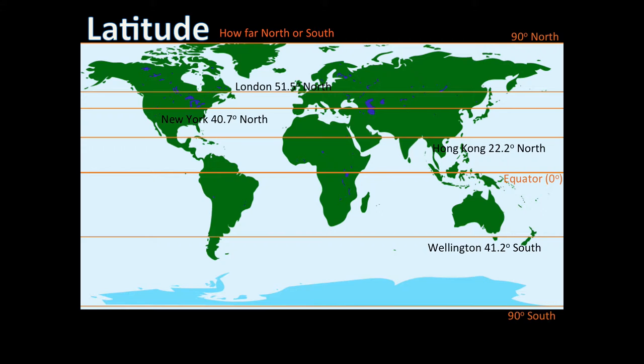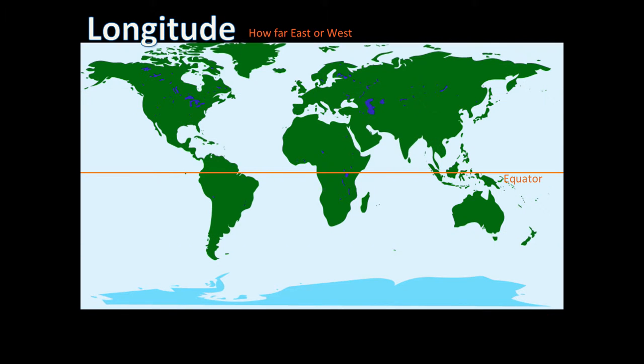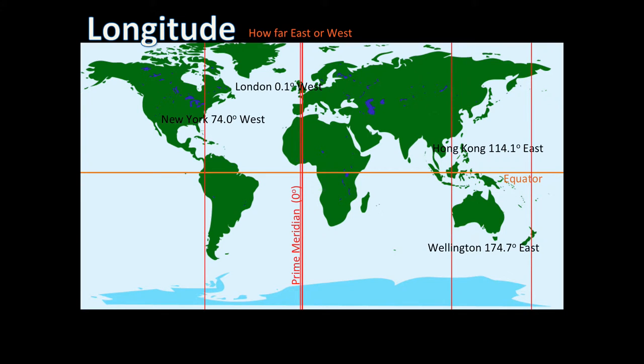How far east or west you are is measured by degrees from an arbitrary reference line called the Prime Meridian, which passes through the Royal Observatory in Greenwich, England. You can be up to 180 degrees east or west of the Prime Meridian. Each line of longitude runs through both poles, making each circle the same size.